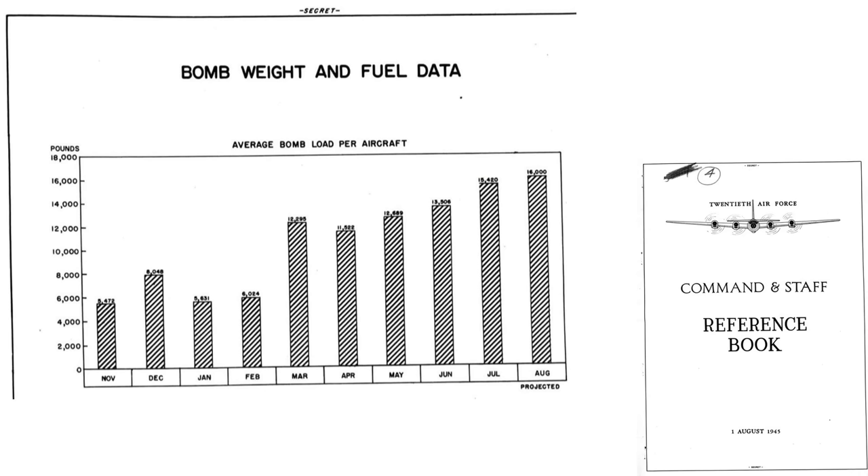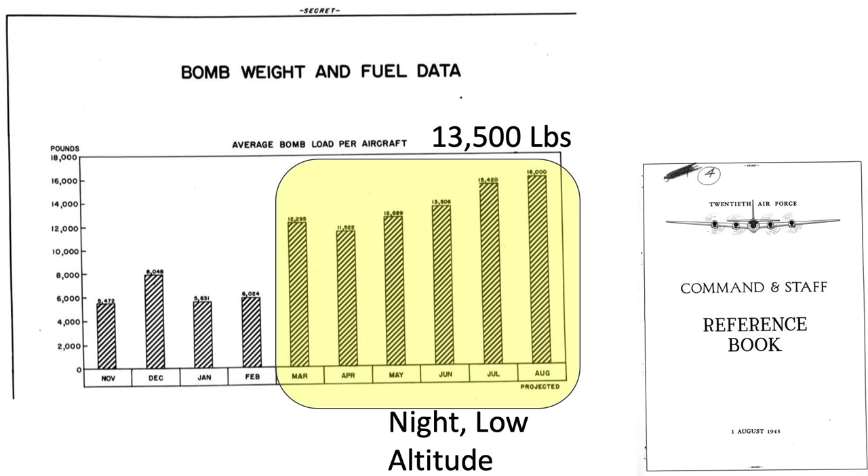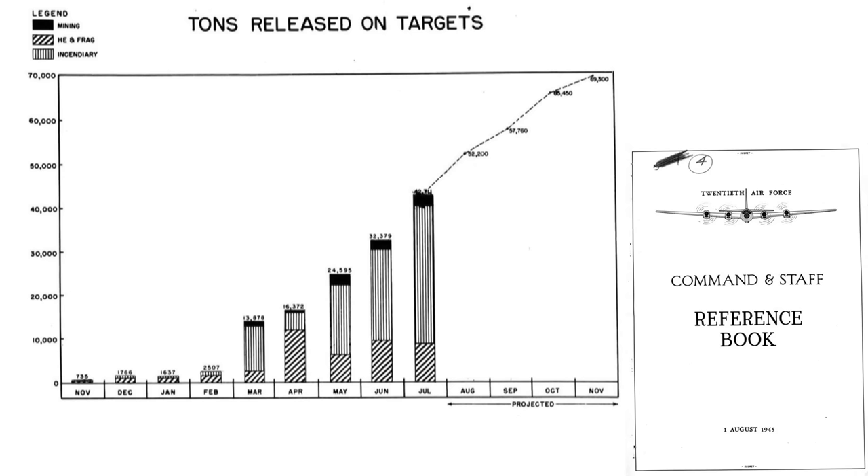The average bomb weight per B-29 equated to 6,300 pounds during November 1944 through February 1945. This value more than doubled to 13,500 pounds after the nighttime low-altitude bombing changes were implemented. Even more dramatically, the tonnage of bombs released on target increased from 2,500 tons in February 1945 to 13,700 tons just one month later — a factor of five increase in bombs striking the target.